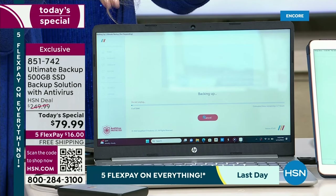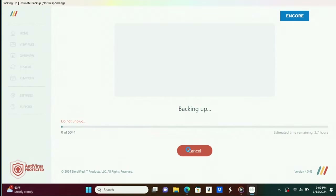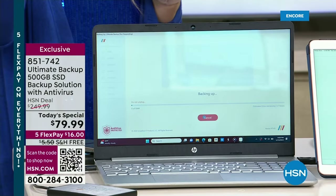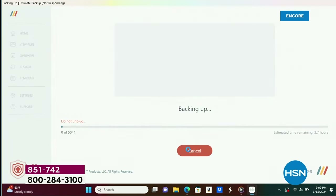You're not downloading anything onto your computer. It is just the software that's already preloaded onto the Ultimate Backup. This is seeking out and finding everything right now — there are over 5,000 things right here that it's looking at.